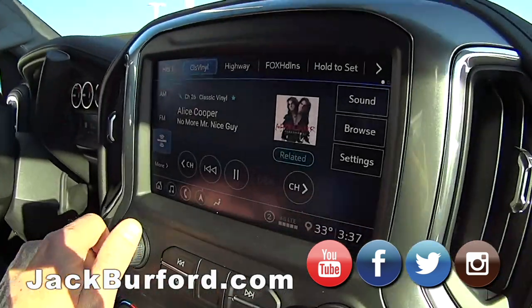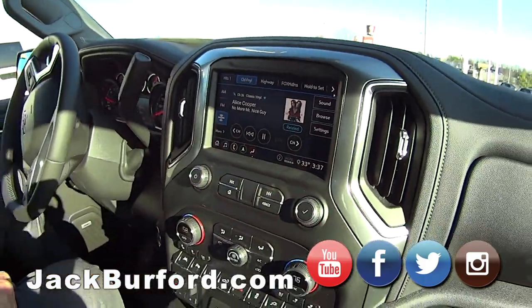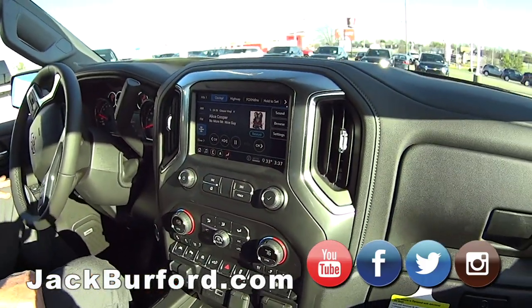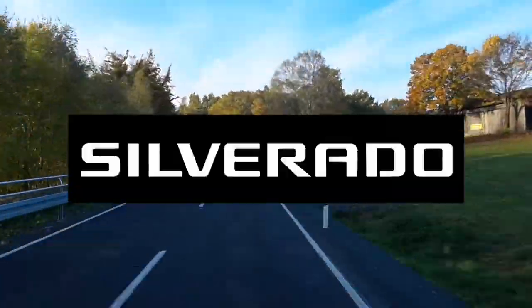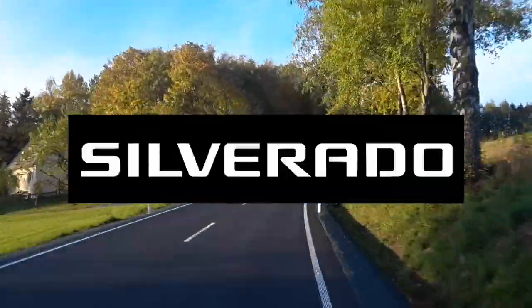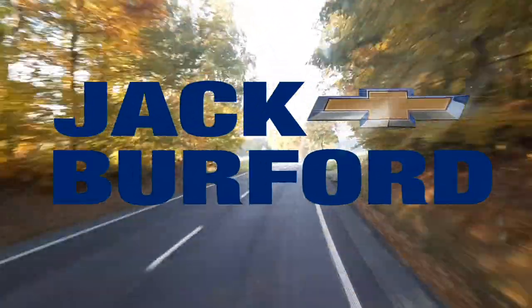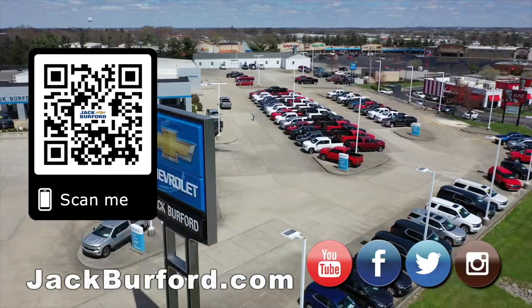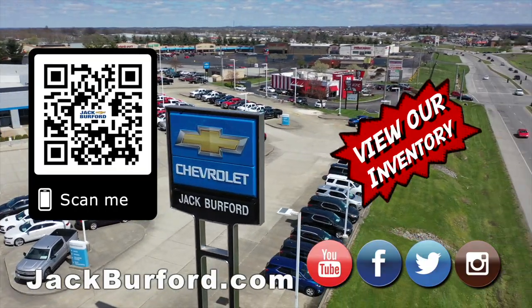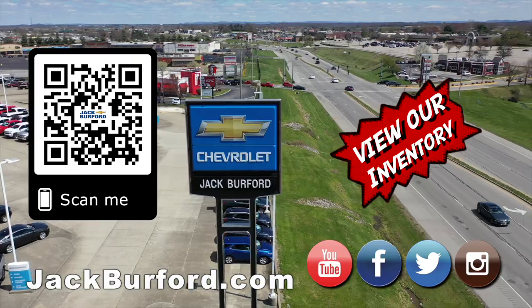Now crank up some Alice Cooper. Test Drive Tuesday, brought to you by the all new Silverado, available now at Jack Burford Chevrolet. Check out all the inventory at jackburford.com.